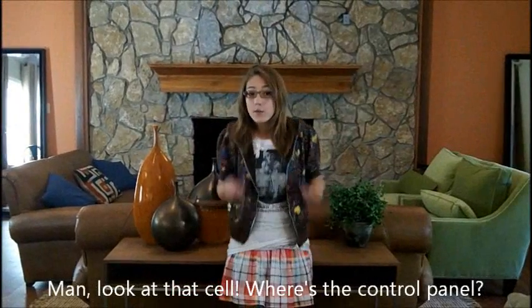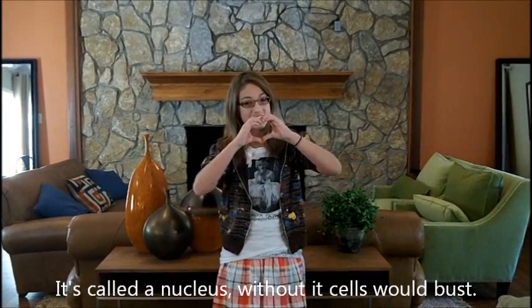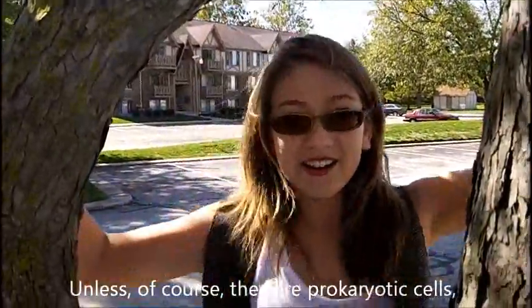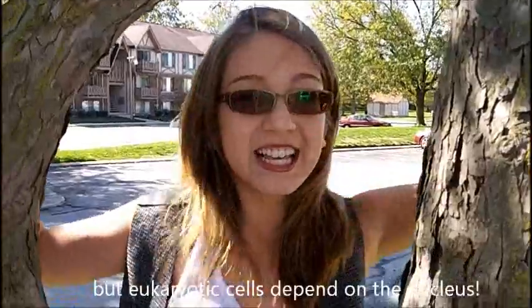Man, look at that cell. Where's the control? It's called the nucleus — cells have it as a given, unless of course they are prokaryotic cells. But eukaryotic cells depend on the nucleus.